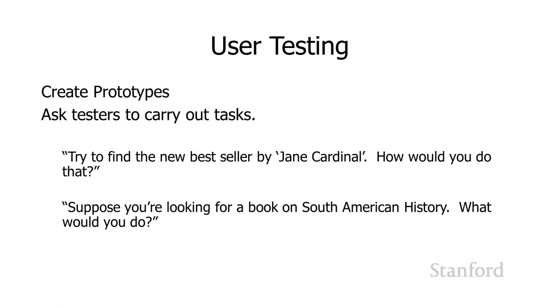HCI is a really important field in computer science, and it's a great place for people who may not have a strong computer science background to get involved with helping to develop computer products and programs.